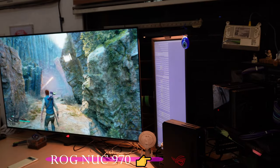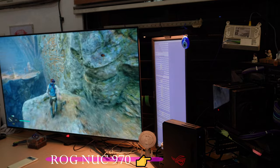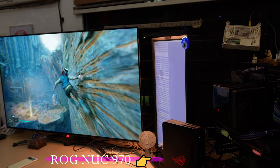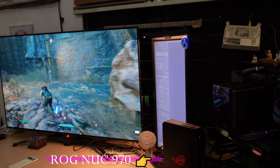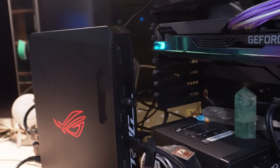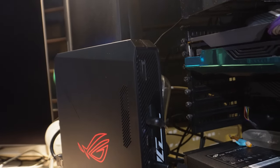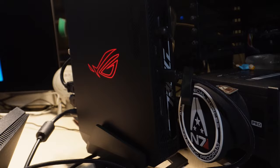There are some NUCs that allow you to mount directly to the back of a monitor via a VESA mount, so that's super clean, but that's not an option with the 970. Still, the 970 is small and sleek enough to fit in most anywhere, and you can have it in either horizontal or vertical mode, although I suspect most people will have it in vertical as it looks more distinctive and has a thinner profile in that orientation.